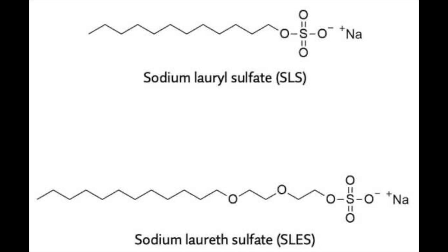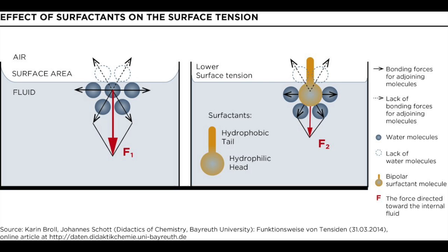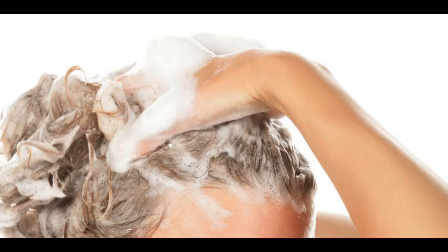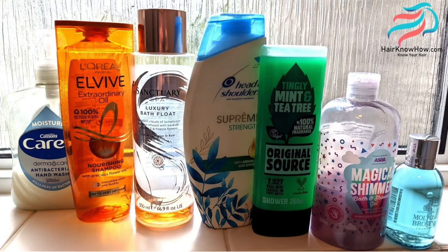Technically, both SLS and SLES are classified as anionic surfactants. Their chemical structures are pretty similar. Both SLS and SLES work because their molecules have a water-attracting end and a water-repelling end. They work by reducing the surface tension between two substances, which allows them to mix together better. This reduced surface tension also allows air to get trapped in the water more easily, which causes foam formation. Anionic surfactants also surround dirt and grease and form small clusters called micelles that can be washed away easily, so they are frequently used in household cleaning products including shampoos.